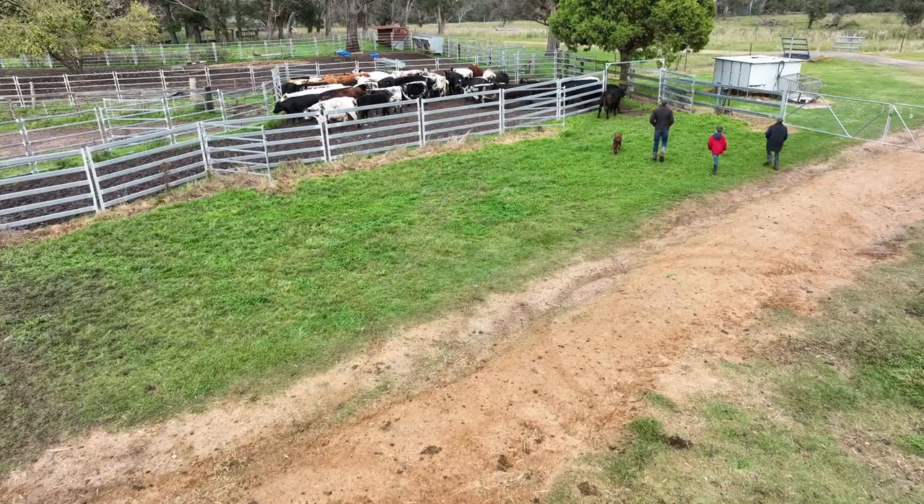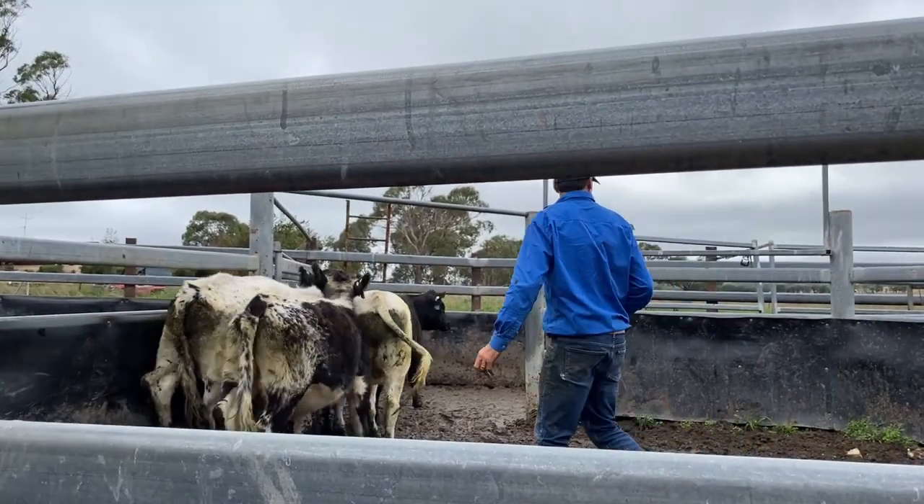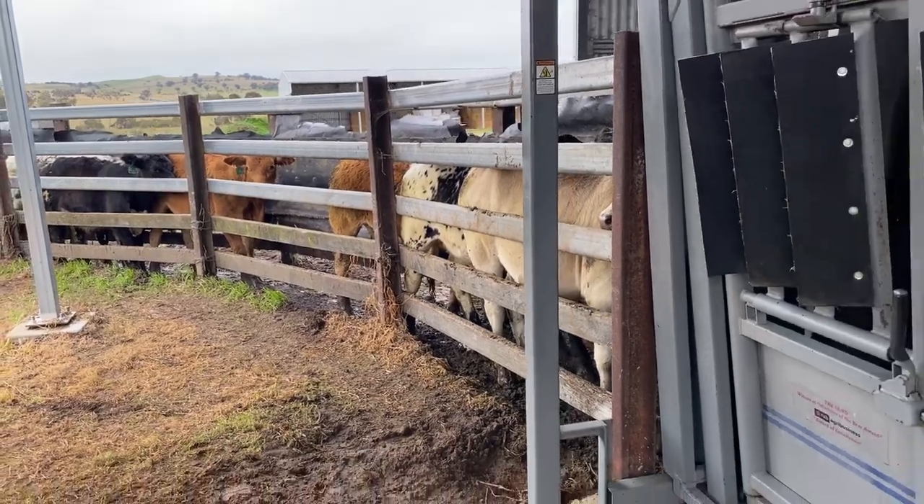The cattle are sort of in the middle of their stay here, and then as they get close to the end we're weighing them pretty regularly, checking teeth, mouthing, all that sort of stuff.